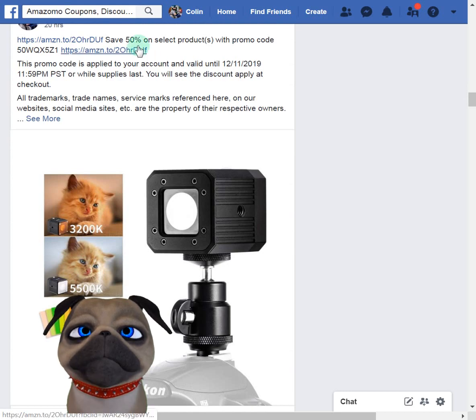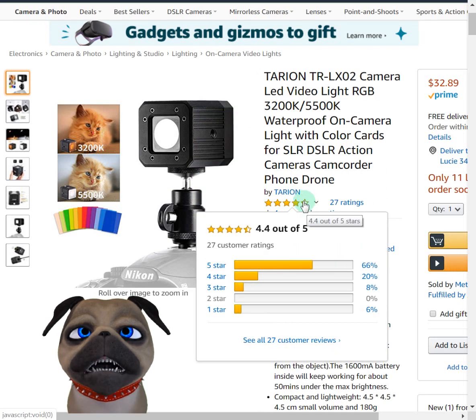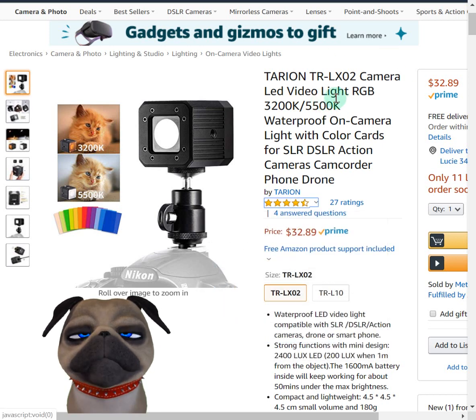This light is 50% off. It's rated well — 4.4 out of 5 stars. From what I read, this is a really good camera light, so if you're into taking videos and need good lighting or taking pictures, check this one out. You're getting 50% off an item rated very well. That brings the total to about $16.49 or $16.50.